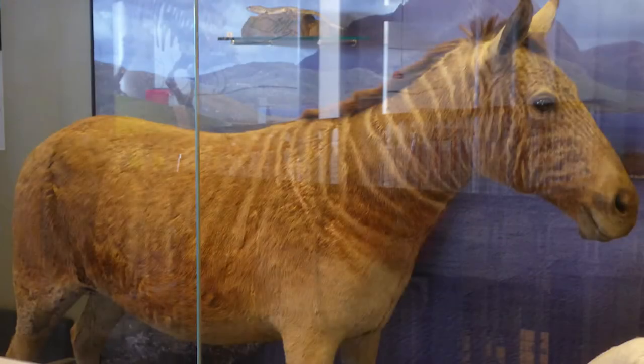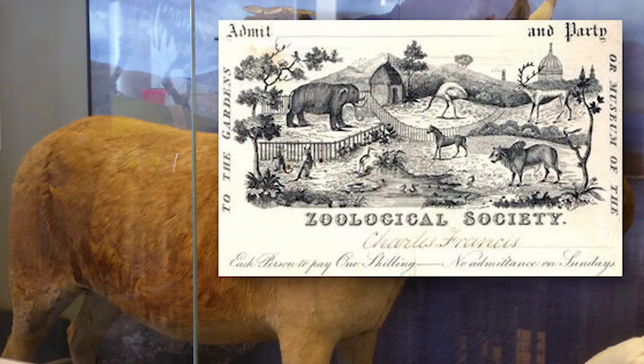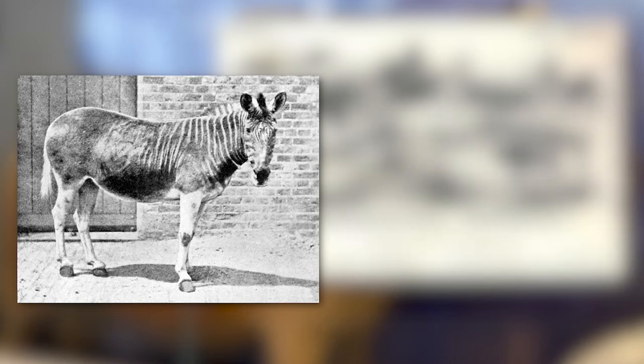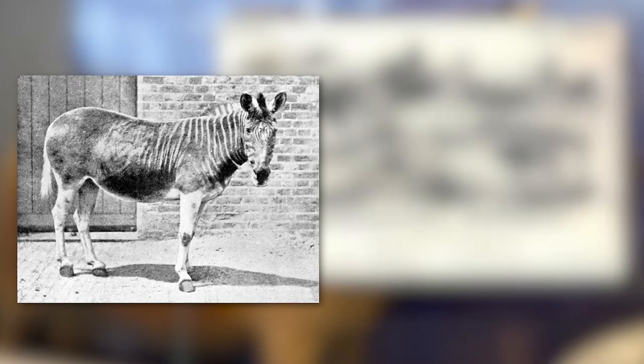While the quagga's population was declining, some of them were brought into European zoos. They say that the quaggas in captivity were tamer and more docile, even more so than the Burchell's zebra, and that's why there were attempts to domesticate them in South Africa. However, that wasn't enough to save the zebra.